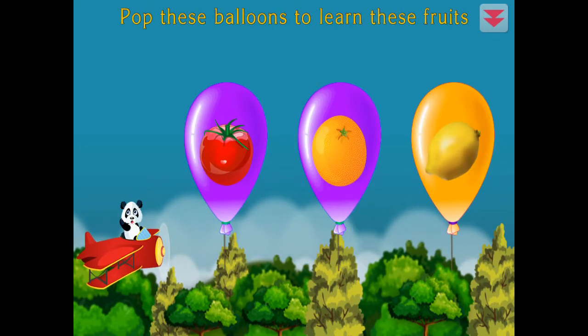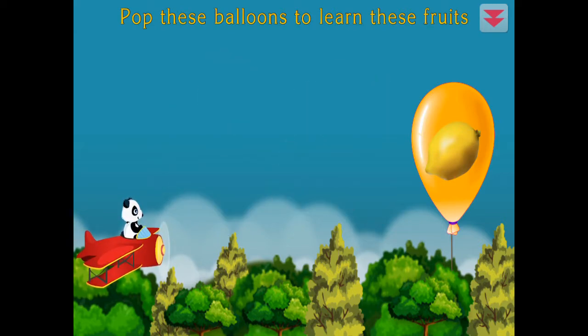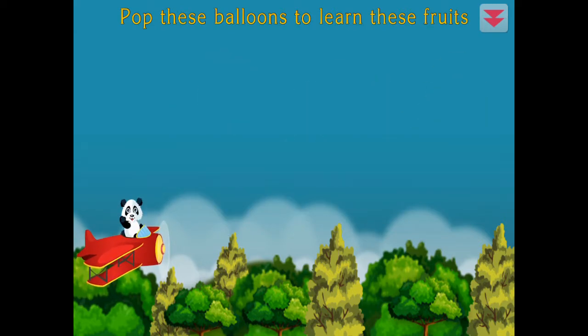Pop these balloons to learn these fruits. Tomato, orange, lemon. Fantastic!